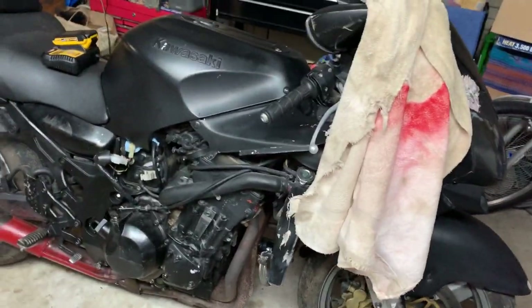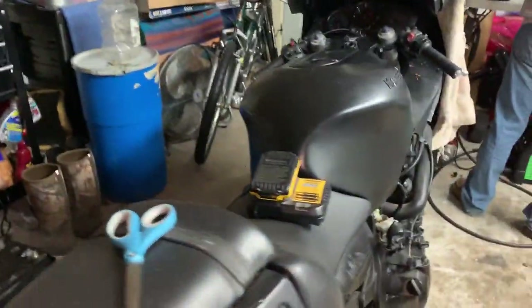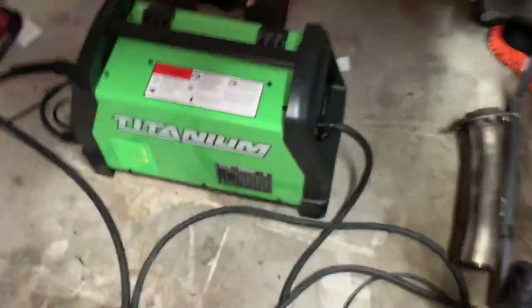900 bucks to anybody who wants this bike — title in hand, runs and drives. When did you get the title? Three weeks ago. Finally got it. Runs and drives folks, 900 bucks — anybody who wants this junk. I need it out of my house.